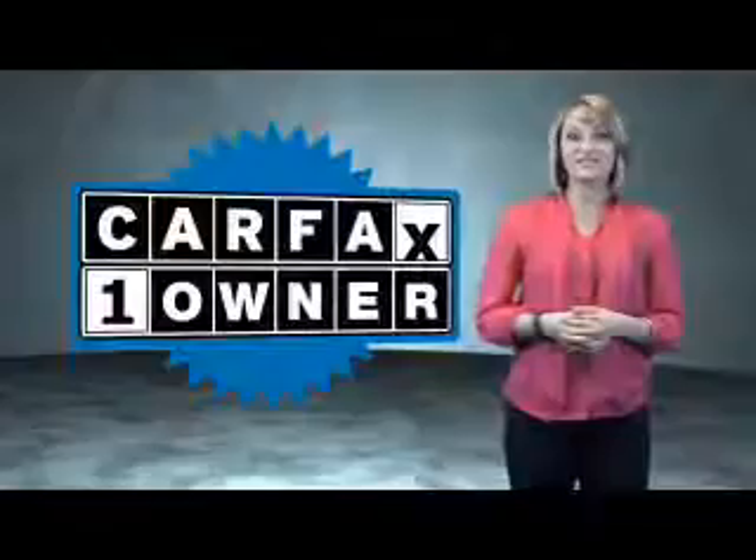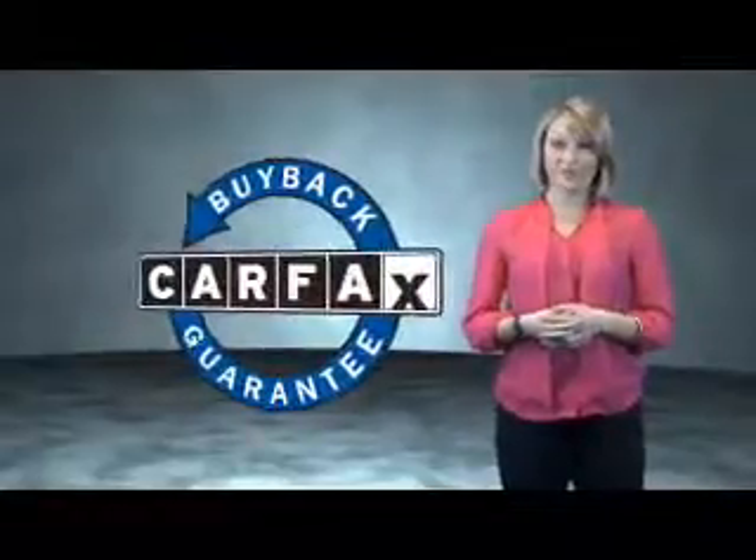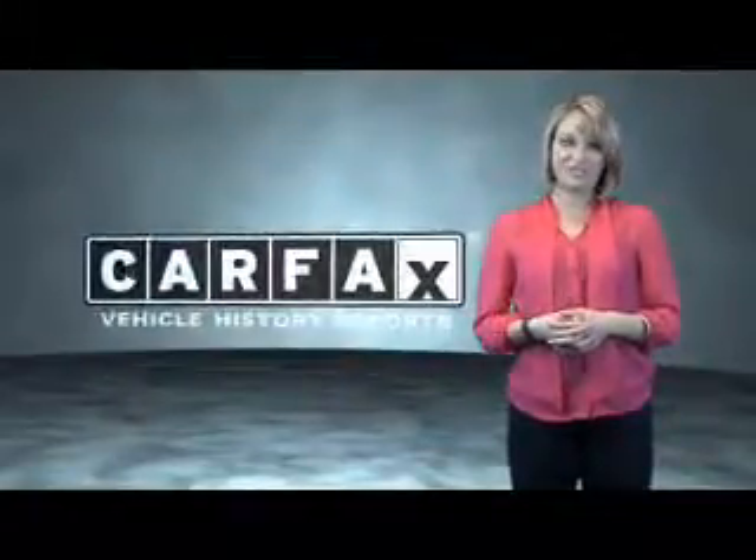This is a CARFAX One Owner Vehicle which qualifies for the CARFAX Buy Back Guarantee. Be sure to find a complimentary copy of the CARFAX Vehicle History Report online or contact the dealership.